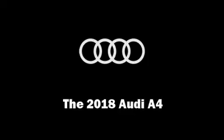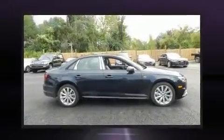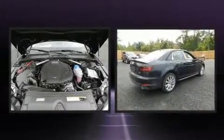Treat yourself to a test drive in the 2018 Audi A4. This four-door, five-passenger sedan will allow you to take command of the road with confidence.